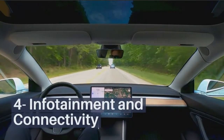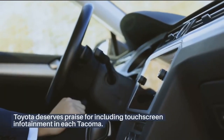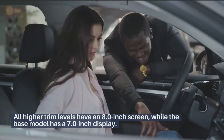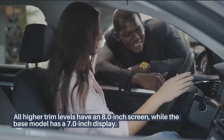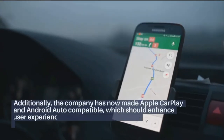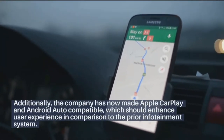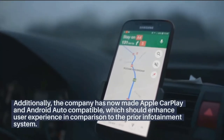Infotainment and connectivity: Toyota deserves praise for including touchscreen infotainment in each Tacoma. All higher trim levels have an 8-inch screen, while the base model has a 7-inch display. The company has now made Apple CarPlay and Android Auto compatible, which should enhance user experience in comparison to the prior infotainment system.